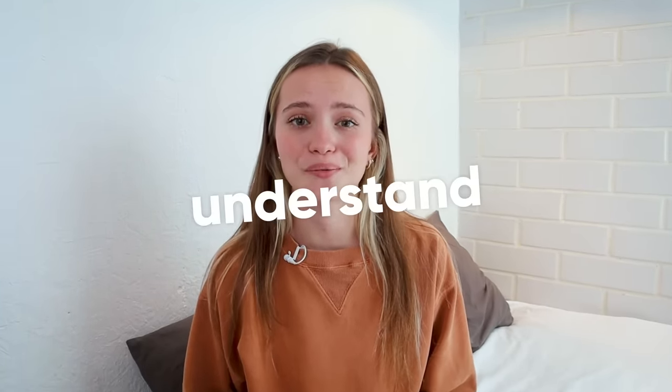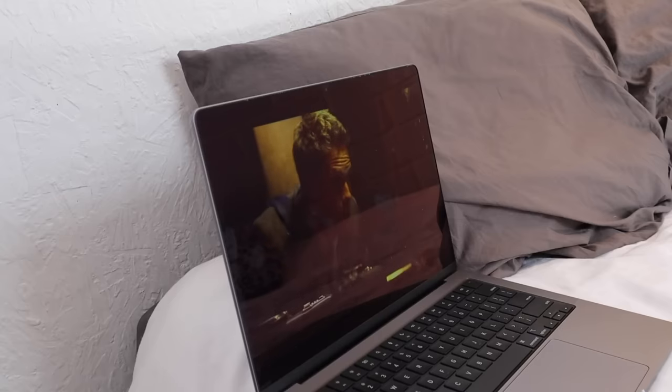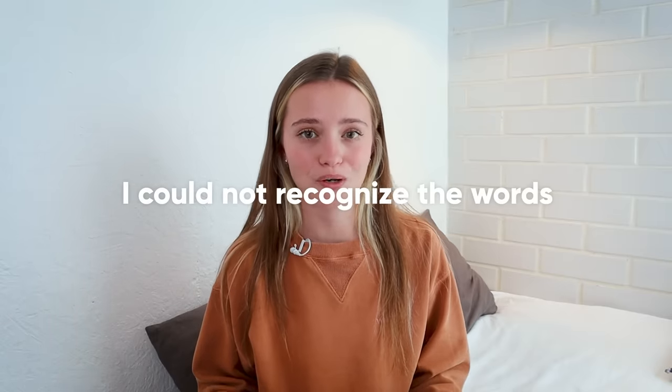Let's talk about a problem we all experience when we try to watch TV in a foreign language. We don't understand what we hear. It's probably one of the biggest things I struggled with when I first started learning English. I would turn on a show in English, I would start watching it, but then the problem was I could not recognize the words the actors were saying without turning on the subtitles.